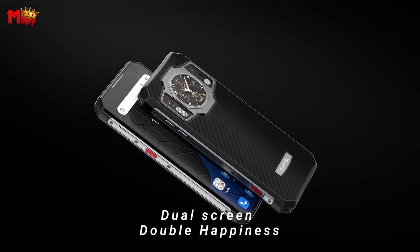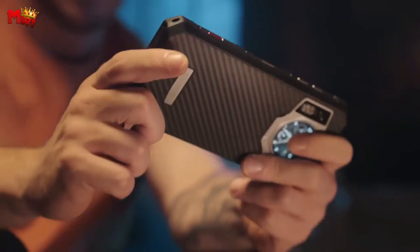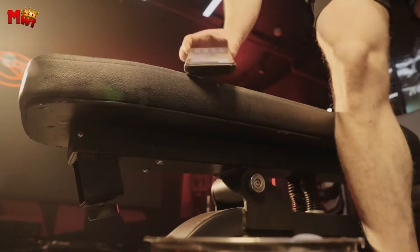Introducing the Oukitel Rugged Phone Series, where durability meets cutting-edge technology. Oukitel has long been synonymous with robust, reliable smartphones designed to withstand the rigors of adventurous lifestyles and challenging environments.